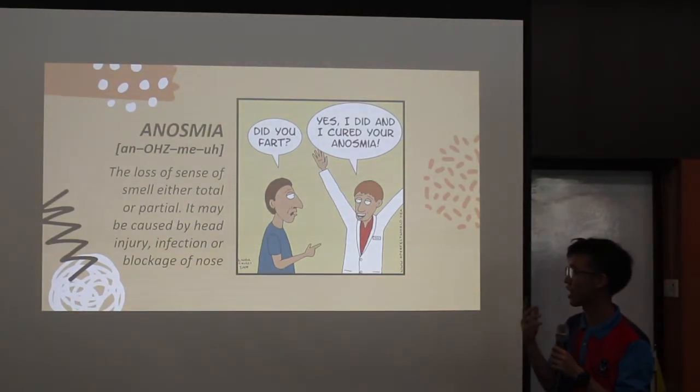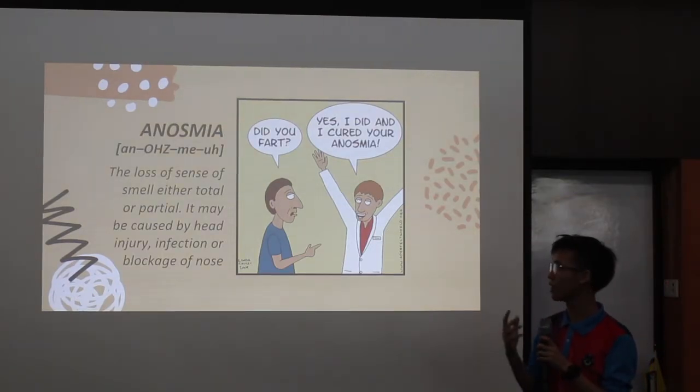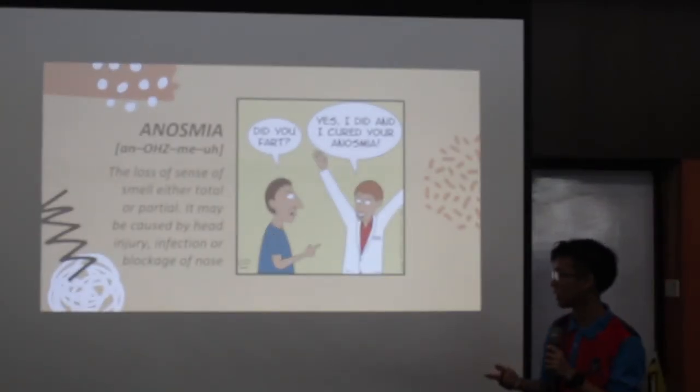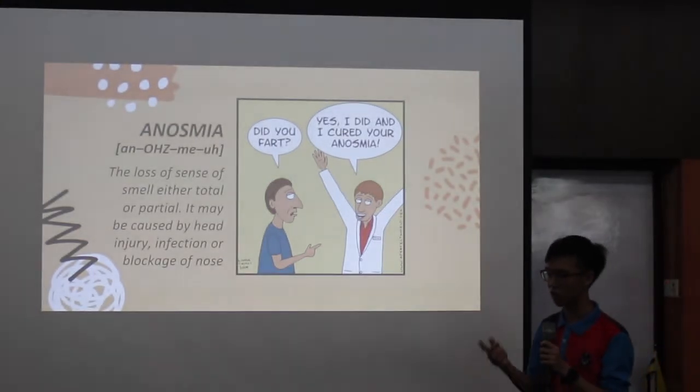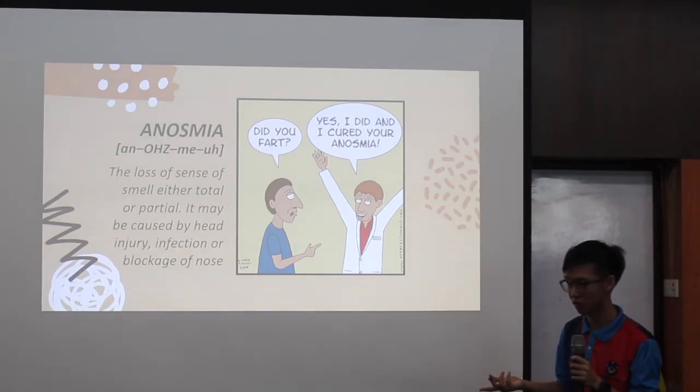Next I'll be talking about anosmia. What does anosmia mean? Anosmia is actually the loss of the sense of smell, either total or partial. It may be caused by head injury, infection, or blockage of the nose. It basically means you can't smell something.